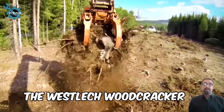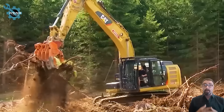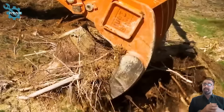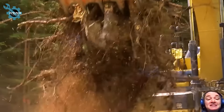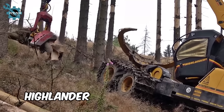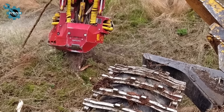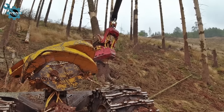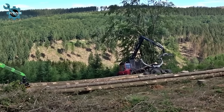The Westlech Woodcracker G root scraper with hydraulic clamp efficiently rakes and clears branches and roots, maintaining clean soil. The Highlander is a versatile machine equipped with multifunctional tools. Its integrated systems allow it to handle both felling and moving tasks seamlessly, making it highly effective in forestry operations.